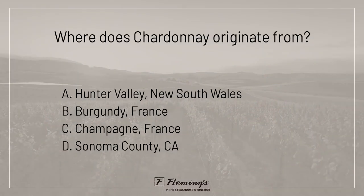Where does Chardonnay originate from? A: Hunter Valley, New South Wales. B: Burgundy, France. C: Champagne, France. D: Sonoma County, California. And the answer is B, Burgundy, France.